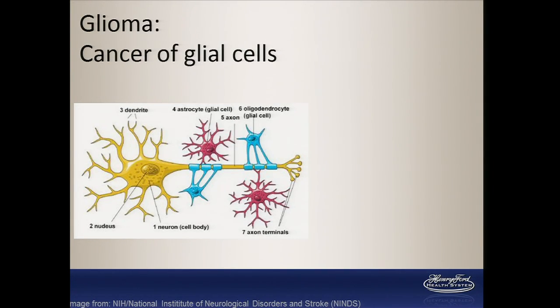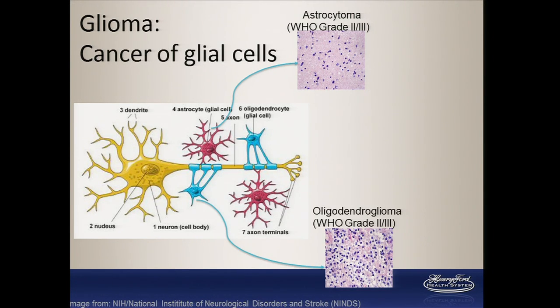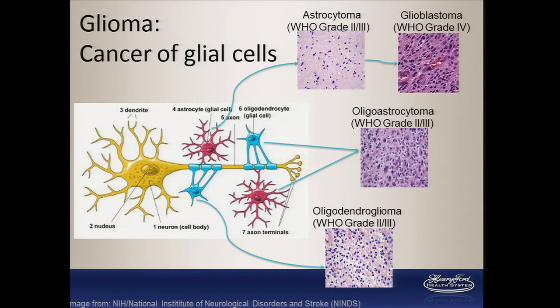Glioma is a cancer of the glial cells — not the neurons transmitting signals in the brain, but the cells that support the brain. A cancer of the astrocyte is astrocytoma; a cancer of the oligodendrocyte is oligodendroglioma, and there's a mixed form recognized as oligoastrocytoma. In the lower-grade glioma groups, we focus on WHO grades 2 and 3, which are infiltrative and moderately proliferative. These may progress into glioblastoma, WHO grade 4, which has a high mitotic rate and is prone to necrosis.